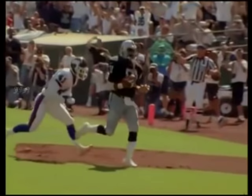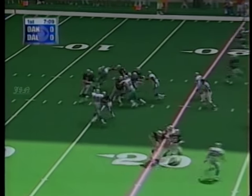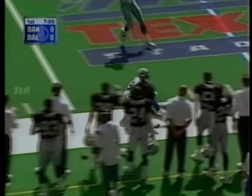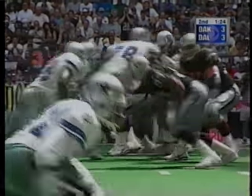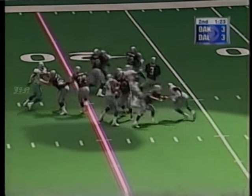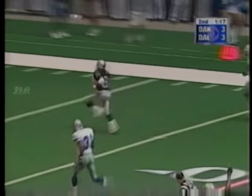Back to pass, five steps, and he winks one out left — Tim Brown got it, touchdown! George going to lob it — complete. George down the sideline — complete. James Jett for the touchdown! 75 yards!